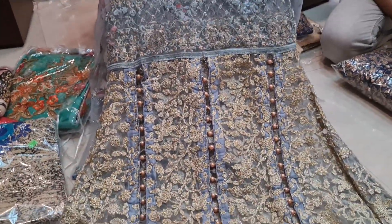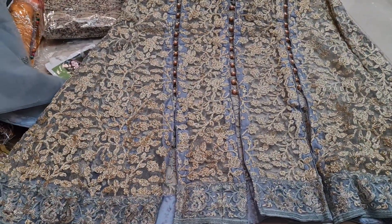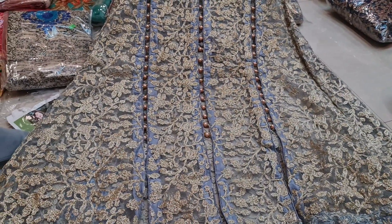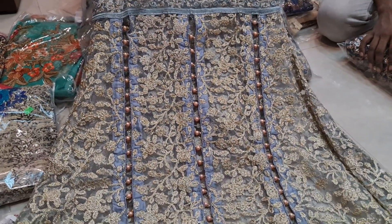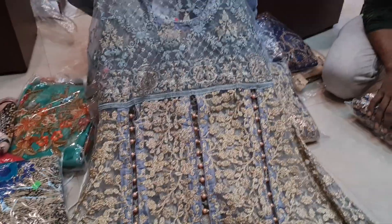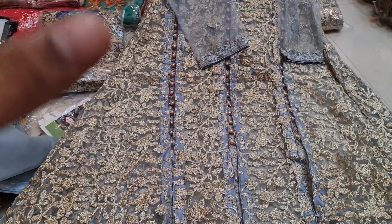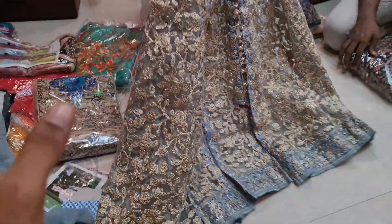Asalaamu alaikum. This is original Pakistani gown — if you have a dresser, we have an original Pakistani gown collection. We have a special collection of Pakistani gowns. This is an Indian gown, this is a diamond color. This is a designer gown made in two pieces. This is a beautiful original Pakistani gown — it is worth the price, it is worth 3,500. This is not a replica.